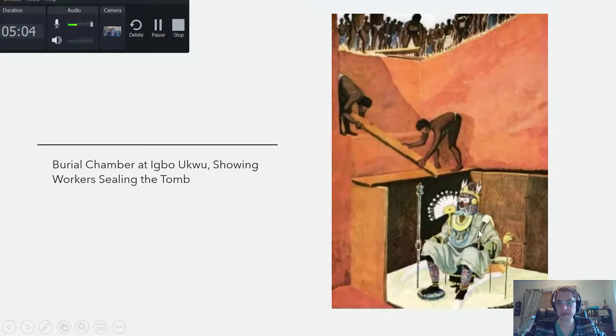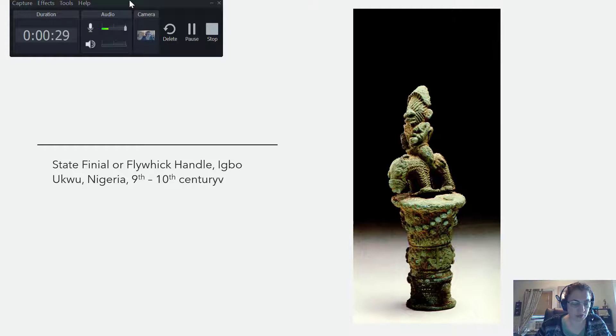They would bury him in this chamber with other relics thought to be sacred. One small casting found with the burial implies both travel and trade — depicting an equestrian figure, it serves as either a fly whisk handle or a staff finial. Horses even today are prestigious animals. The rider's face in this depiction displays scarification patterns called Ichi, and it probably represents an early Igbo leader.